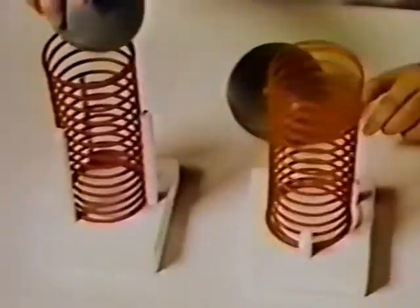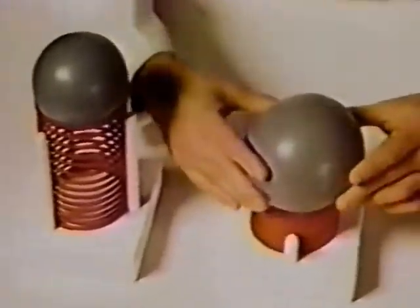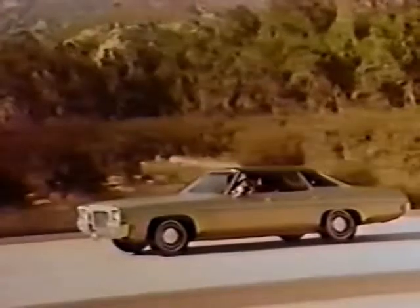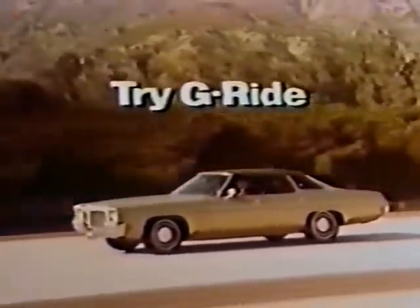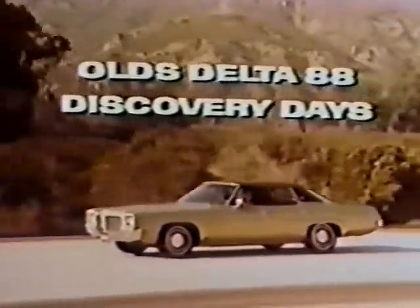You can't expect identical springs to support different weights identically. Neither does Oldsmobile. Since the weight of the Delta 88 varies according to the engine and equipment you order, Olds custom-matches its springs to the weight of each Delta 88. Another part of Olds' new G-Ride. Test drive the 88 during Delta 88 Discovery Days at your dealers now.